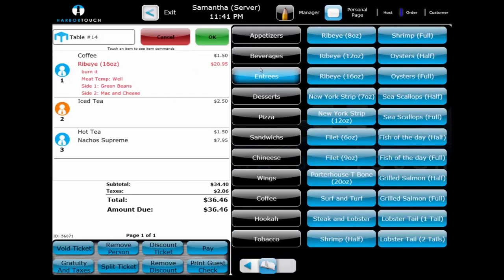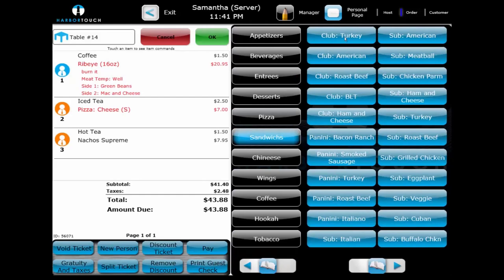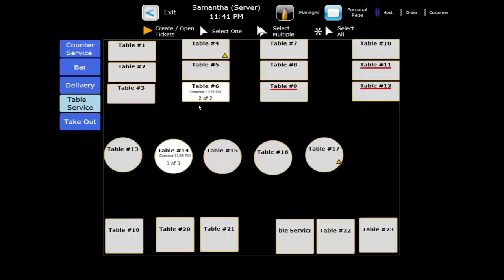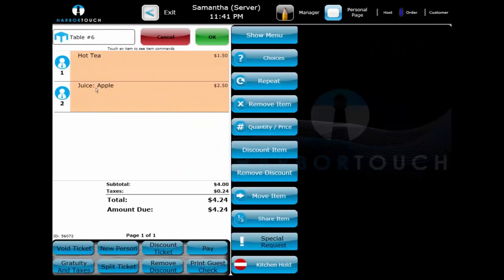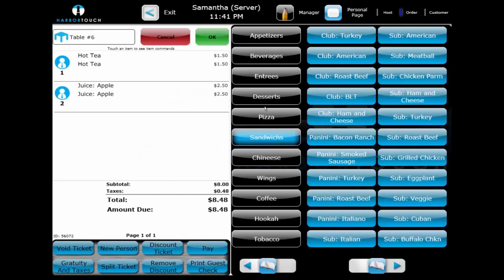After placing the rest of the entree orders, we'll move back to check on our other table. We'll place a round of drinks while that table is still waiting for the rest of their party to arrive. We can highlight the drinks to display the item functions and then repeat the round for all customers simultaneously. This group knows what they would like to order but doesn't want the order to go to the kitchen until the third person arrives, so we'll place the order and then use the Kitchen Hold function to prevent it from going to the kitchen.